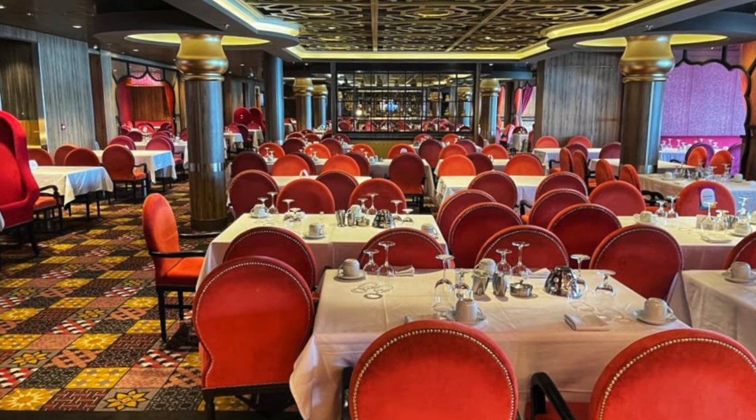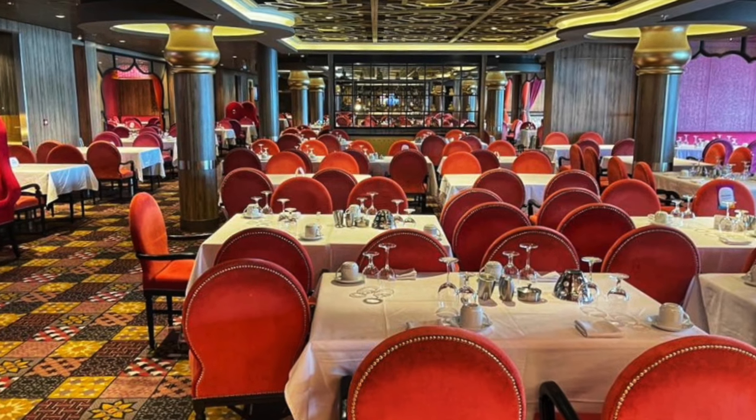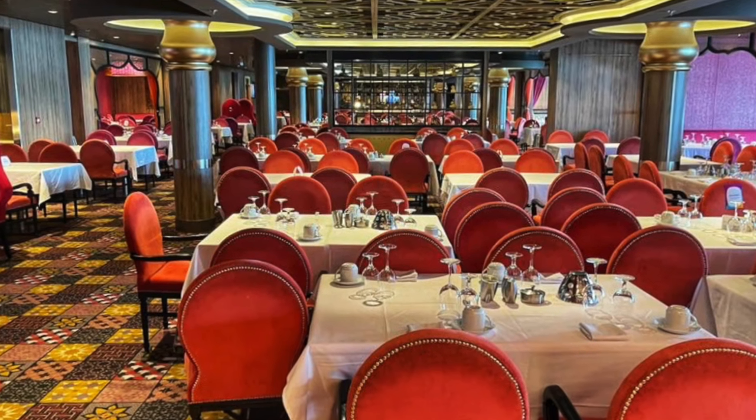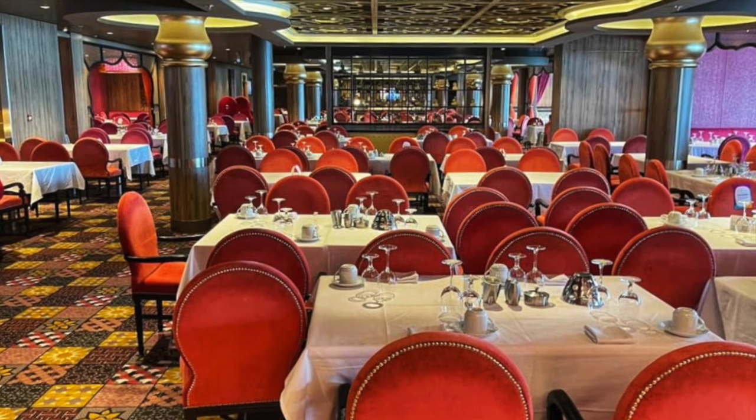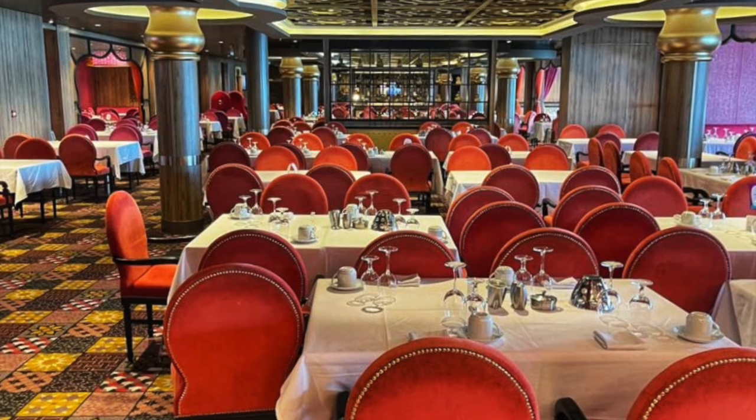We thoroughly enjoyed our ride on the North Star, and even though Carol is extremely scared of heights, she felt safe the whole time. This is definitely a must-do experience. After a fabulous ride on the North Star, we decided to head off for some dinner at one of the main dining rooms. There are two main dining rooms - the American Icon Grill and Silk - and on this particular night we were seated in Silk.